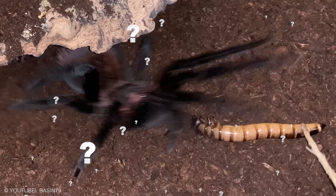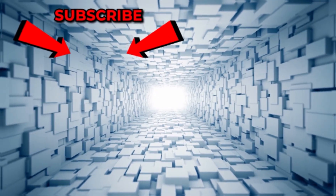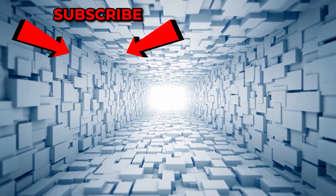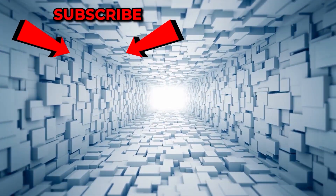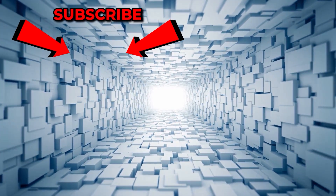Which one is the scariest? Have you ever seen any of them in real life? Let us know in the comment section. If you enjoyed this video, be sure to give us a thumbs up and leave a comment. Subscribe and turn on notifications to never miss a thing. Until next time, take care of yourself.